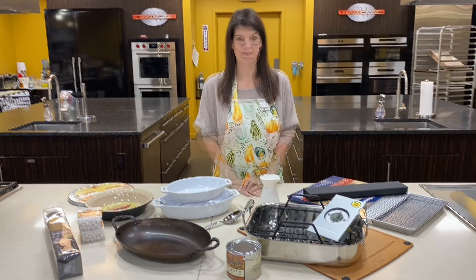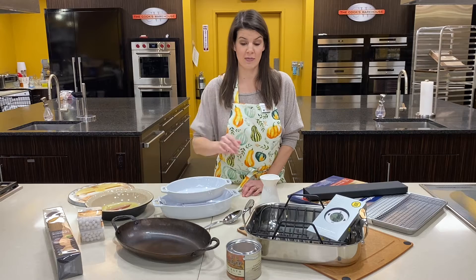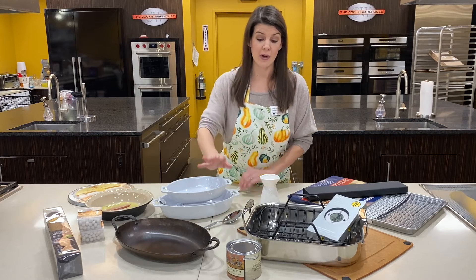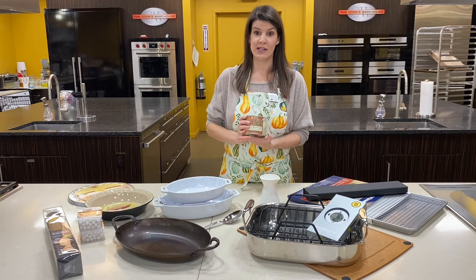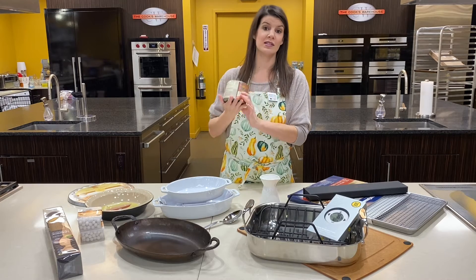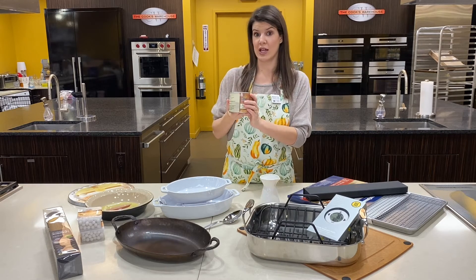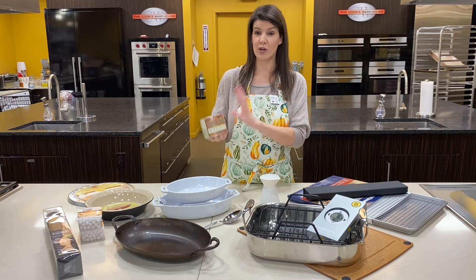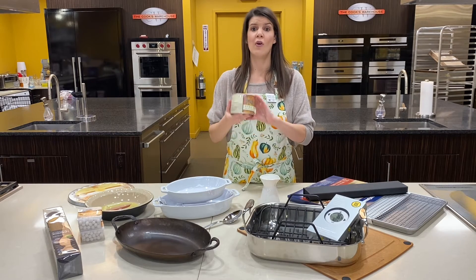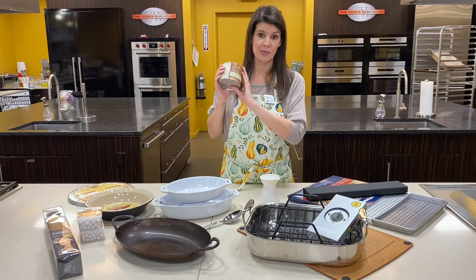Let's talk a little bit about turkey. We get questions all day, every day in the month of November about what brine recipe — do you brine, do you not brine? It is a completely personal choice, but if you're looking for something that is really easy and really flavorful, the Beautiful Briny Sea Salt Bird Bath Turkey Brine is fantastic. It's literally just mix it with water and brine your turkey in it. If you're doing a smaller bird, you can save the rest to use for pork chops or chicken. Even better, it is a small local Atlanta company, so we are huge advocates of supporting local. A really good product to brine your turkey with.